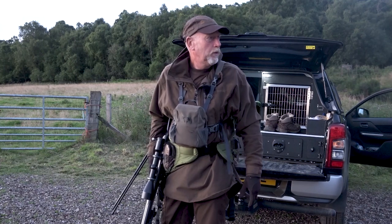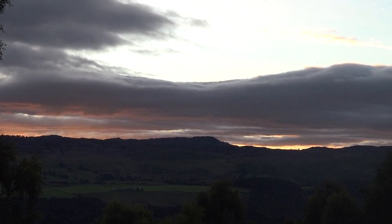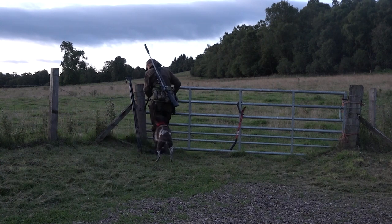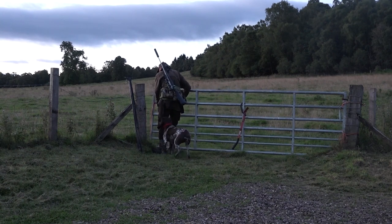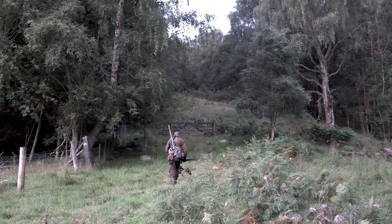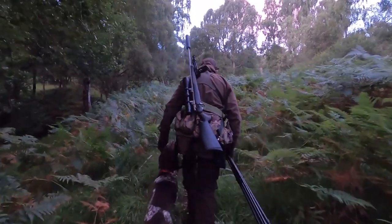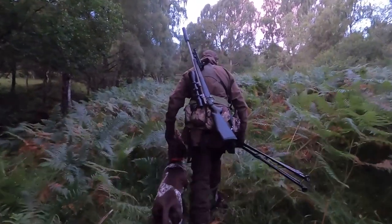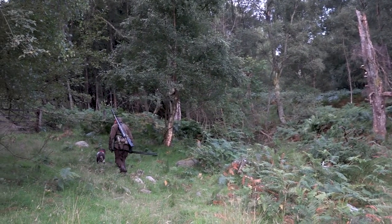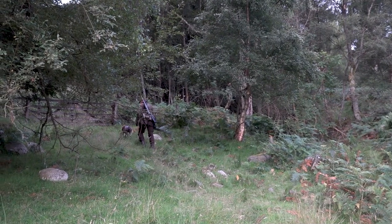Mostly should be hinds up there, but we'll go and have a look — just a lovely morning. Basically August, we're looking around the estate. One of the things I like to do before we get into the late September-October period and the rut is to have a really good look at how the deer have fared over the winter and spring through the summer. It gives us a good idea of what's about and what animals we need to take.